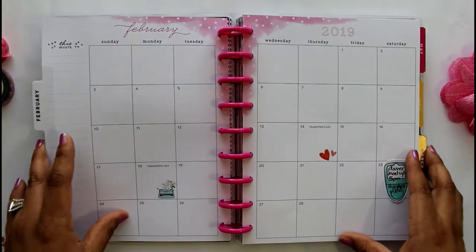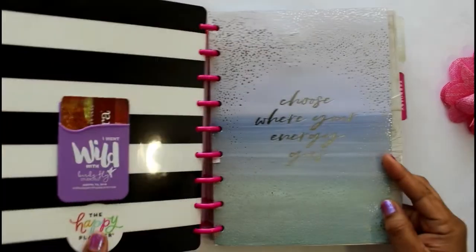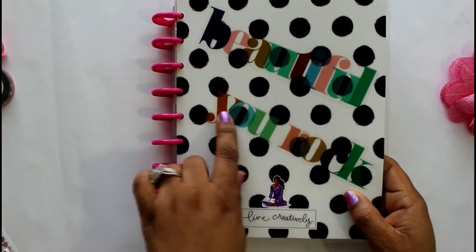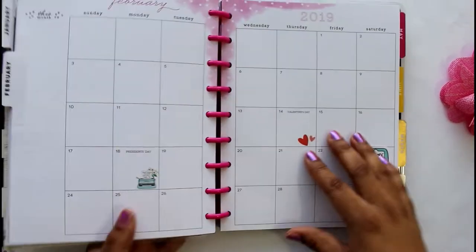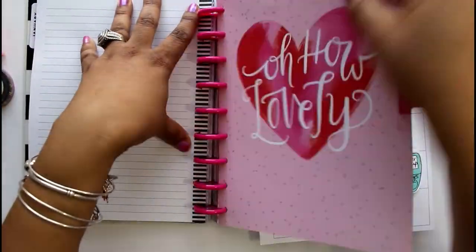Hi friends, thanks for joining me today! If you're new to my channel, my name is Lakeisha and this is Lakeisha Loves to Plan. I hope you stick around — like, subscribe, and click the notification bell.